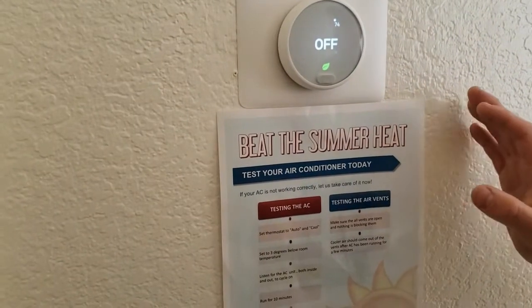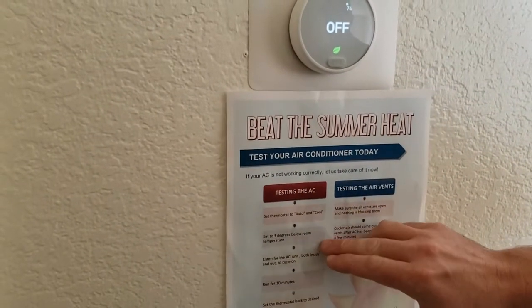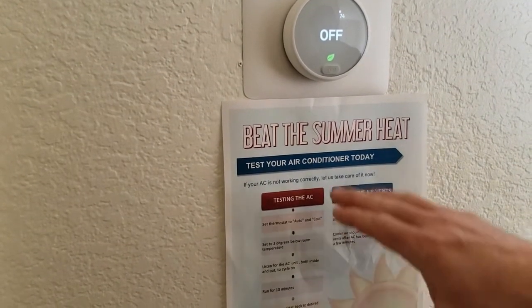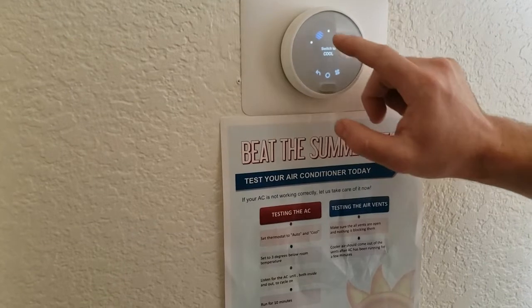First, I'll show you how to test your AC. Here we have our Nest thermostat and the guideline that has simple steps on how to test it and make sure it's functioning properly. But to do that, we have to get to the cooling. So to get to the cooling, you press right in the middle of your thermostat and go to the left to find the cooling portion of it.